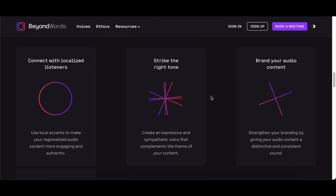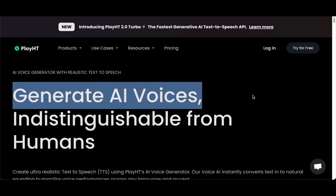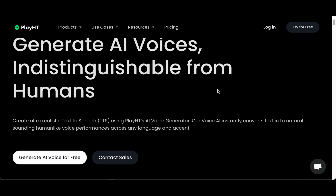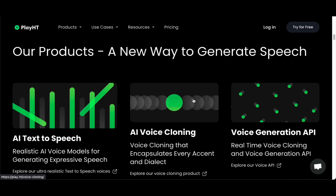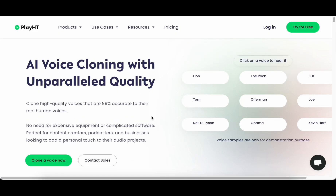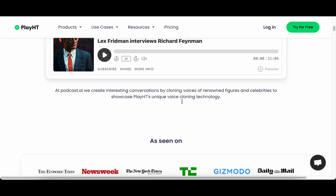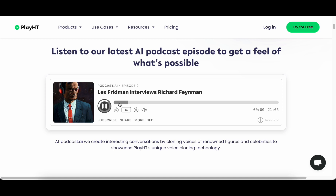Securing the third spot on our list is Play.ht voice cloning. With its standout feature, Peregrine, this cutting-edge technology was meticulously designed from the ground up to achieve the pinnacle of expressive speech, aiming to faithfully replicate human voices with unparalleled accuracy. What sets Peregrine apart is its departure from the conventional approach adopted by many traditional speech synthesis machine learning models and text-to-speech APIs, which often compromise expressiveness and quality for computational efficiency.